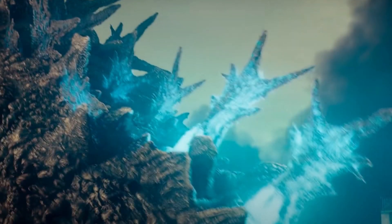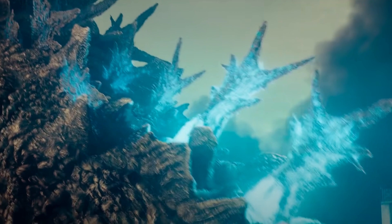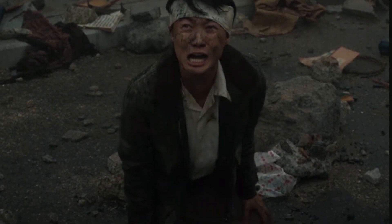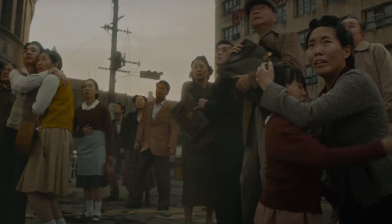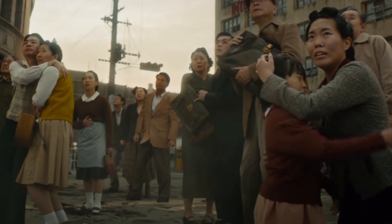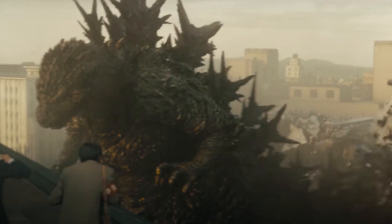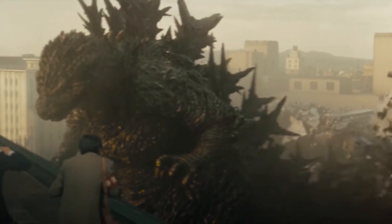It seems a bit of a shame considering how scary the trailer gets in the moments when it focuses on just a bit of Godzilla, or on the fear that he causes. But of course, it would probably be risky nowadays to have a Godzilla trailer without full shots of the beloved kaiju. And yet, I can't help but feel like the trailer would be better off without it.